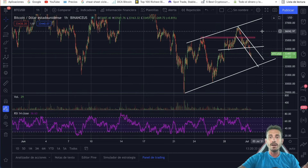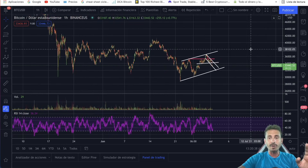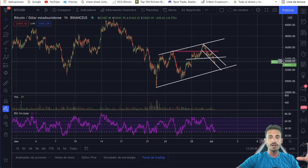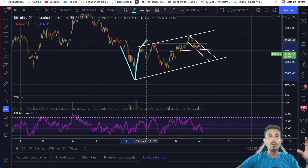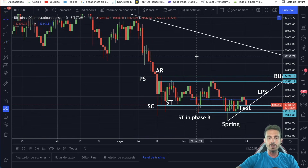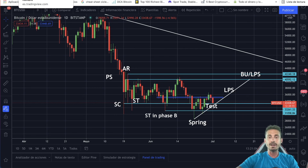This is the one hourly chart for Bitcoin. Where we currently stand — I am still a believer of the accumulation schematic. A lot of people are fighting over whether it is redistribution or accumulation, but I'm going to stick with this being an accumulation phase. This right over here is the spring point, and we are doing the test before going to the upside. We'll be looking at this chart to see where we can potentially close the daily candle to see if this is still validated.